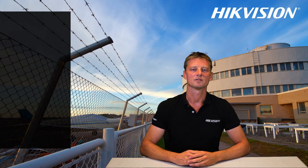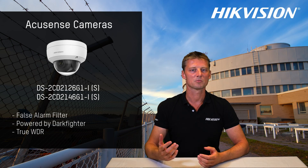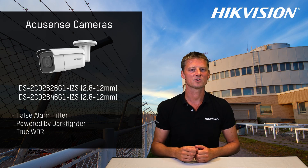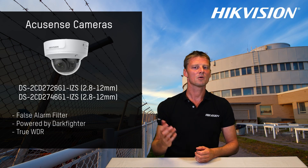In conclusion, the AccuSense camera can filter out false alarms you would normally get from a traditional camera. Only people and vehicles will trigger the alarm. The camera can forward this alarm to your NVR or directly to Hikvision's mobile application, so you can feel secure knowing that you have control over your home and business security.